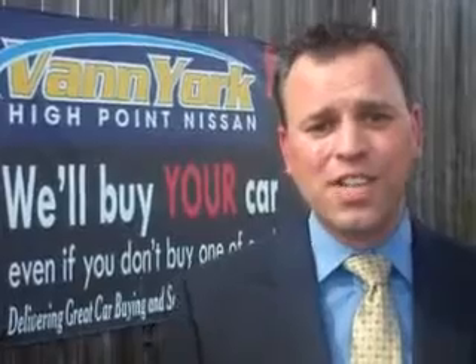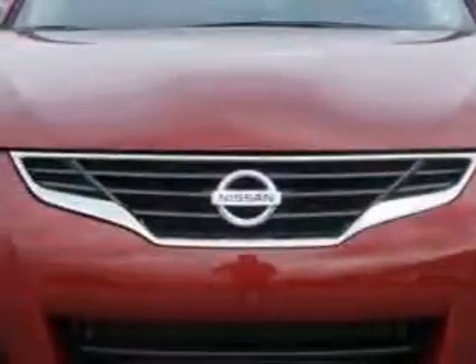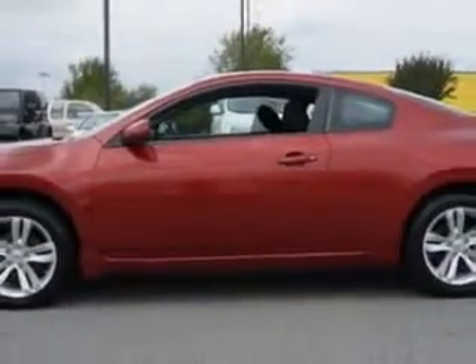We only sell the best used cars, trucks, vans, and SUVs. Check out this Cayenne Red 2013 Nissan Altima 2-door Coupe, equipped with a 4-cylinder engine and a continuously variable transmission.